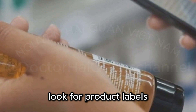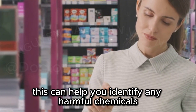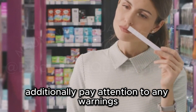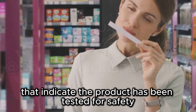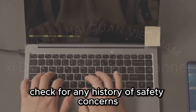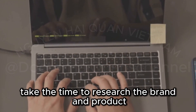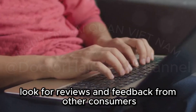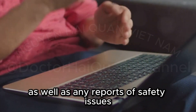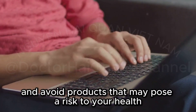Look for product labels and information about material composition. This can help you identify any harmful chemicals or materials that may be present. Additionally, pay attention to any warnings or certifications that indicate the product has been tested for safety. Research brands and products and check for any history of safety concerns. Before making a purchase, take the time to research the brand and product. Look for reviews and feedback from other consumers, as well as any reports of safety issues. This can help you make an informed decision and avoid products that may pose a risk to your health.